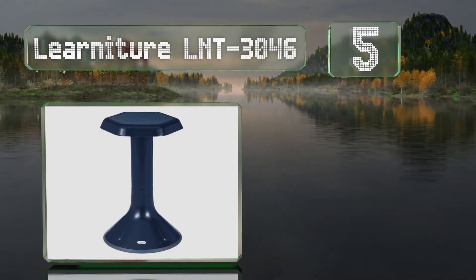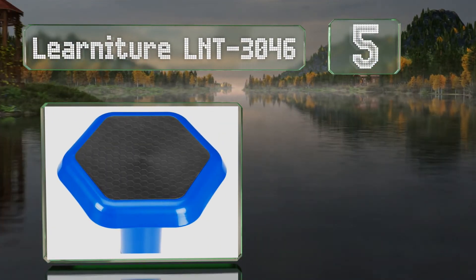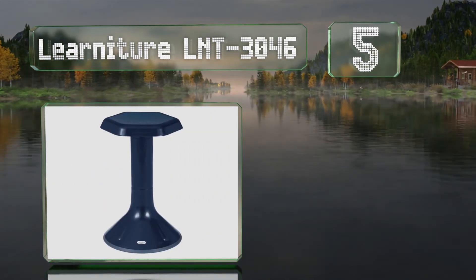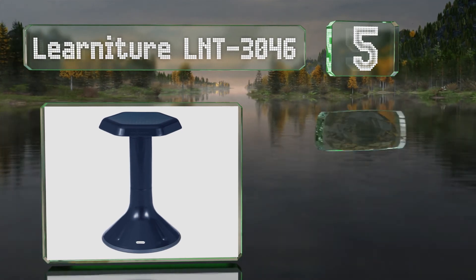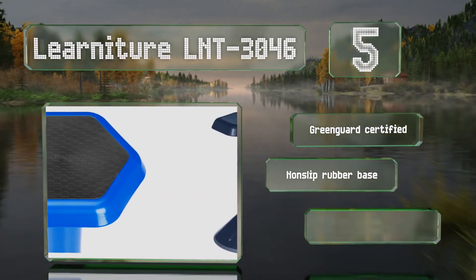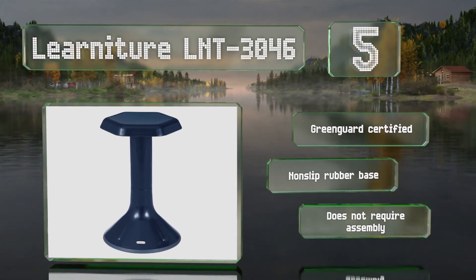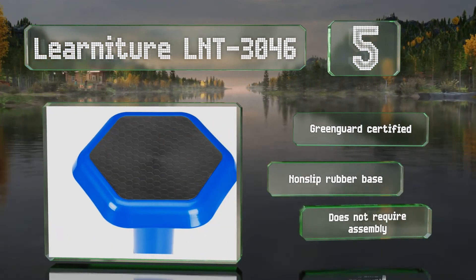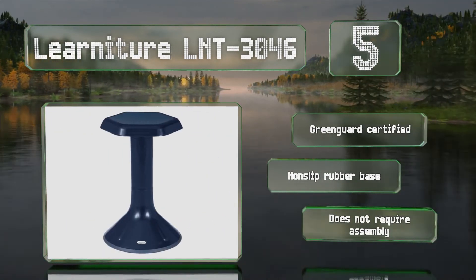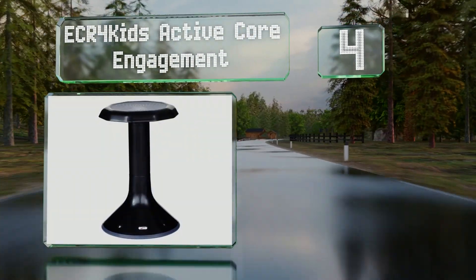Halfway up our list at number five, available in models ranging from 12 to 20 inches in height, the Learnature LNT 3046 is suitable for kids from age 3 to 13. The lightweight build makes it easy for small children to pick up and move. It's GreenGuard certified with a non-slip rubber base and it doesn't require any assembly.